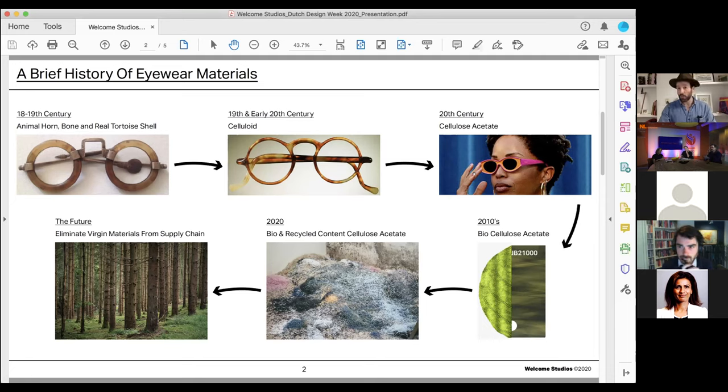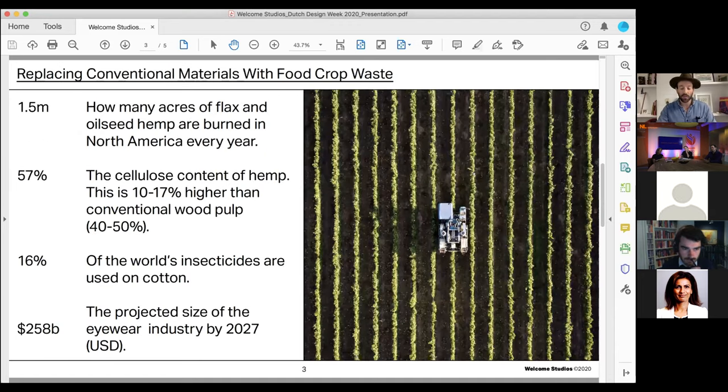So where do we go from here? We want to eliminate all virgin materials from the supply chain. Despite the fashion industry's focus on sustainability, the eyewear sector has been very slow to react to its own environmental activism. For many people in eyewear, the newly developed circular-focused material means that the hard work is done. But for us, it's truly just the beginning.